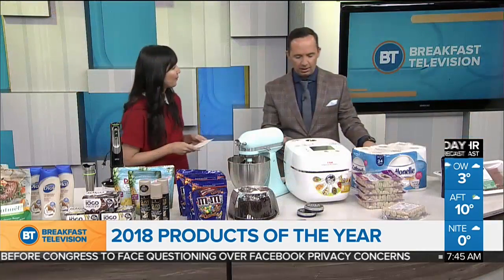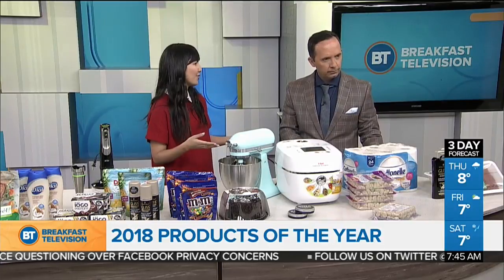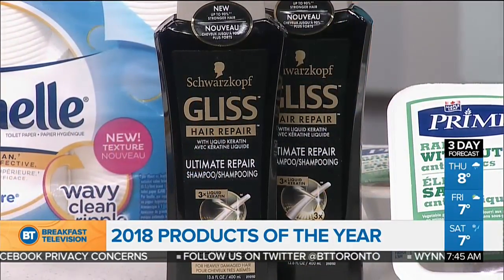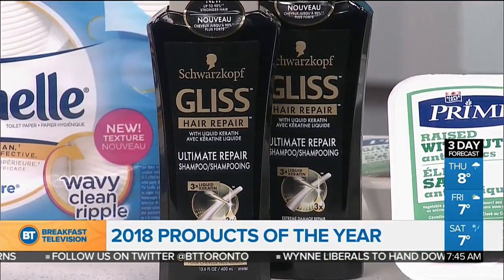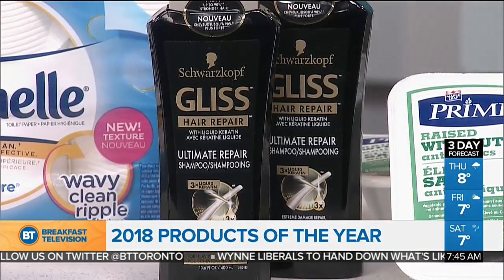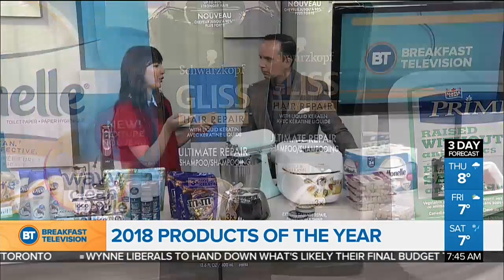And finally, we have some hair products. This is Glyss Ultimate Repair Shampoo, and it's for dry and damaged hair. It has something called keratin technology. Keratin is something that our hair naturally contains — it's a protein — but we tend to lose it with heat styling tools and coloring our hair. This has liquid keratin that infuses into hair and leaves it really shiny and soft.